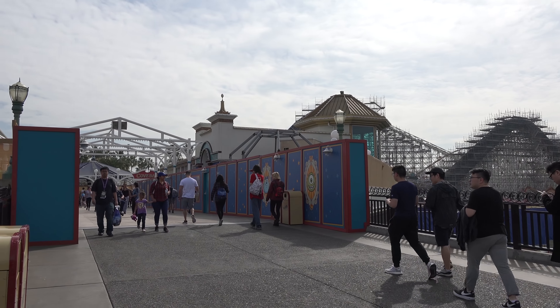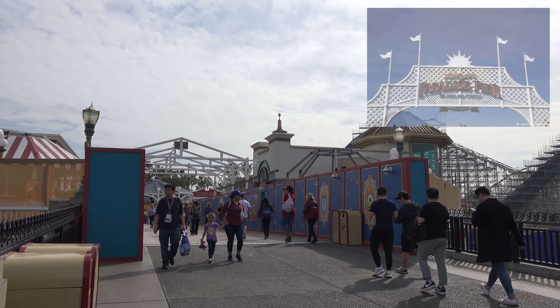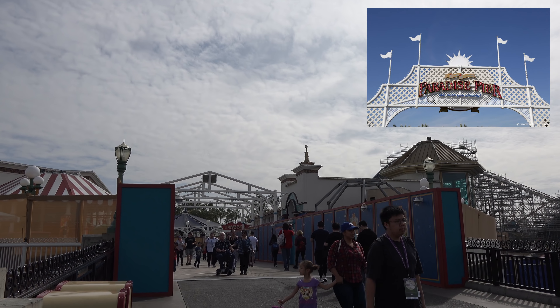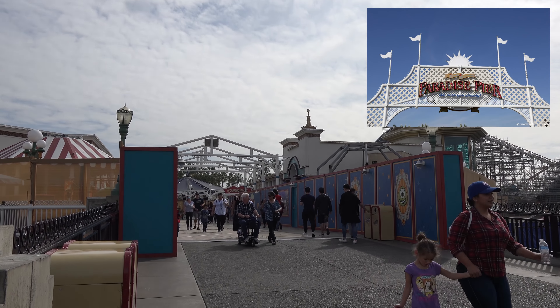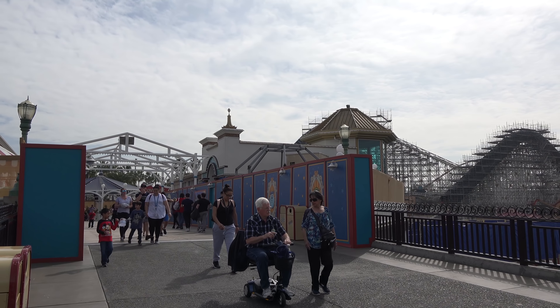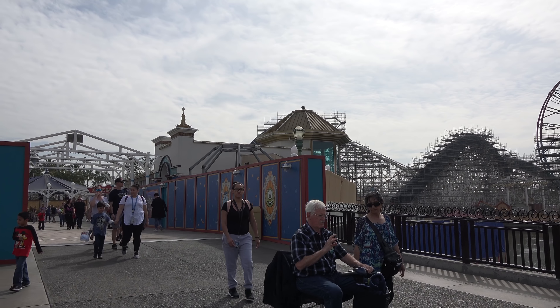One of the big major changes that I see right off the bat is that the Paradise Pier sign is actually gone. It has disappeared. It used to be right here welcoming guests and it is gone. I wonder if they're gonna put a brand new thing here or if they've just decided not to put anything. I'm sure there's gonna be a brand new marquee.